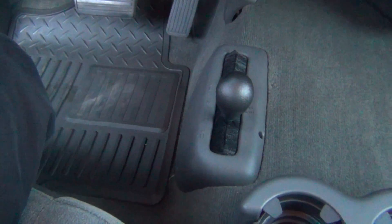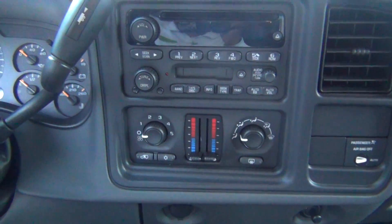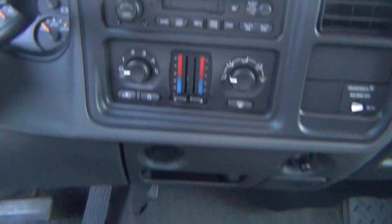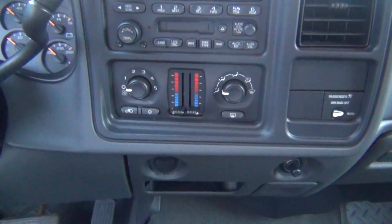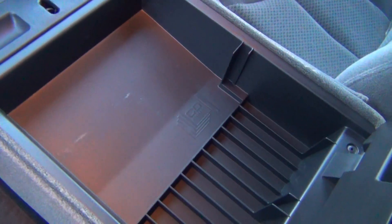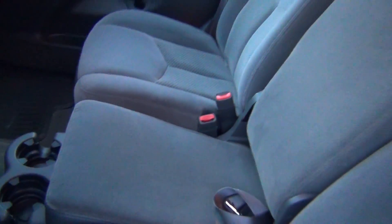You've got your all weather mats in here and you've also got your four wheel drive capabilities as you can see down there. Cup holders, dual climate control, AM FM stereo, CD player, tape deck, 12 volt power adapters — just tons of bells and whistles. Very clean inside and out.